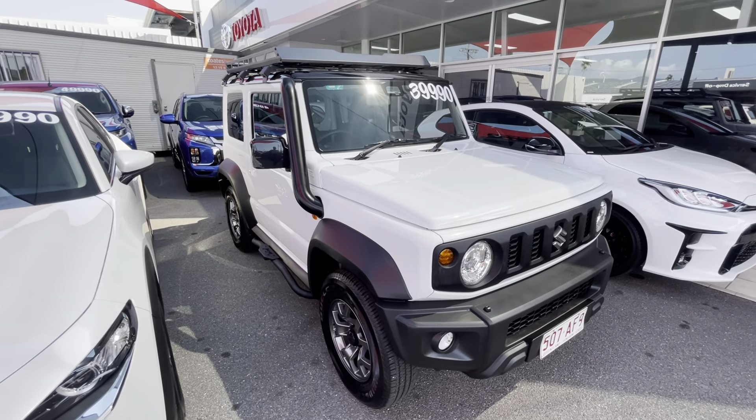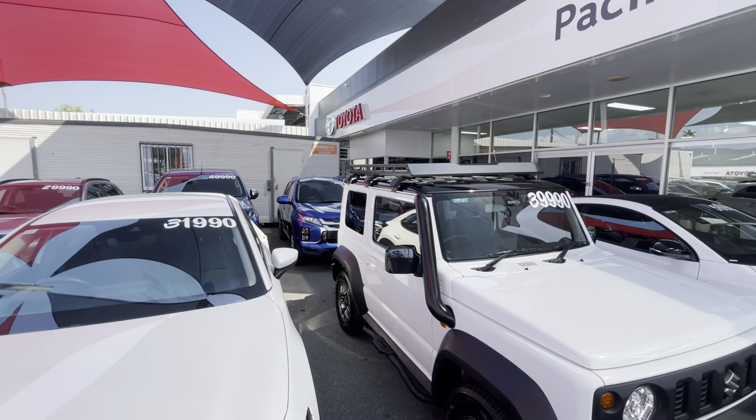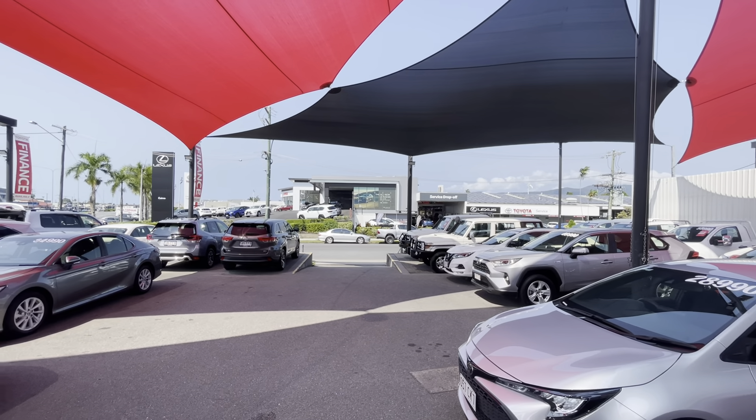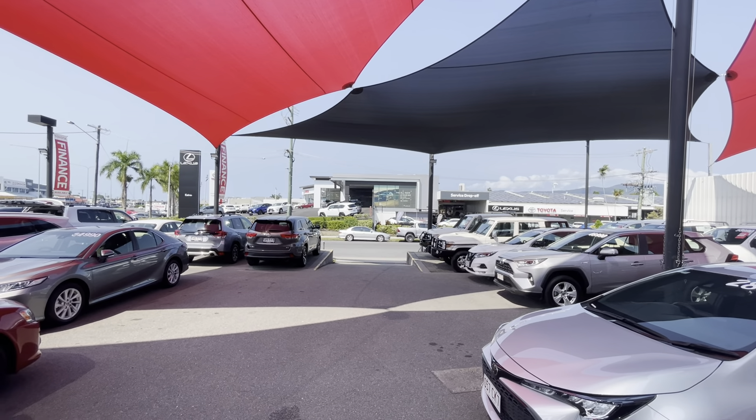G'day, Aaron here from Pacific Toyota and Lexus of Cairns taking you through your virtual tour on our 2020 Suzuki Jimny. Quickly before we get started — we're located up in Cairns, stocking over 200 cars between our yard and the yard up the other end of Mulgrave Road. We've got our new car showroom next door to our Lexus showroom, and parts and service tucked in there as well. So let's get straight into it — here's the little Jimny.